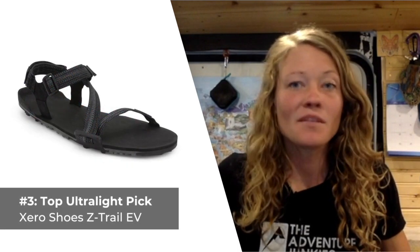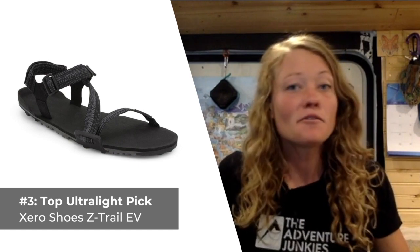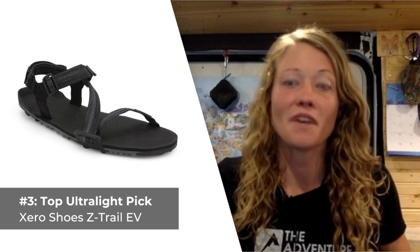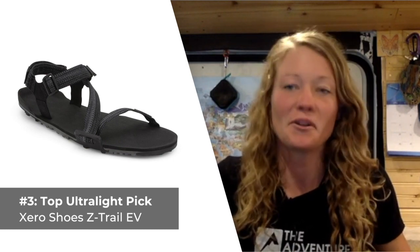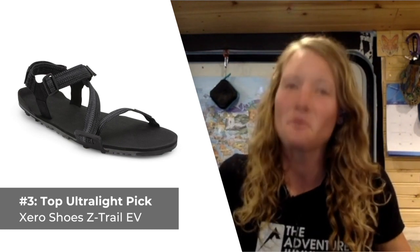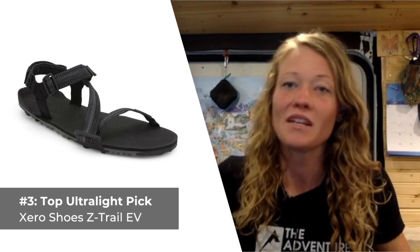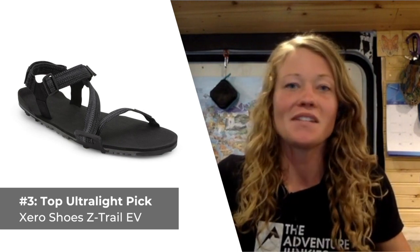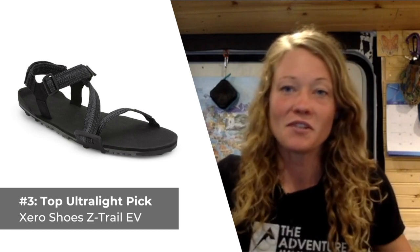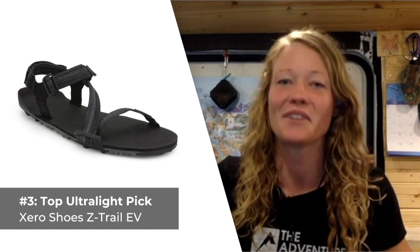Our third selection is a minimalist style men's hiking sandal best suited for ultralight adventures, the Xero Shoes Z-Trail EV Sandals. If you're looking for the lightest sandals you can find that still provide adequate foot protection, the updated version of the classic ultralight Z-Trail is worth your consideration. Weighing in at less than 11 ounces with the ability to roll up into your pocket, these ultralight sandals should go with you everywhere. Using a triple-layered sole, these sandals provide surprising comfort and protection while remaining incredibly flexible.